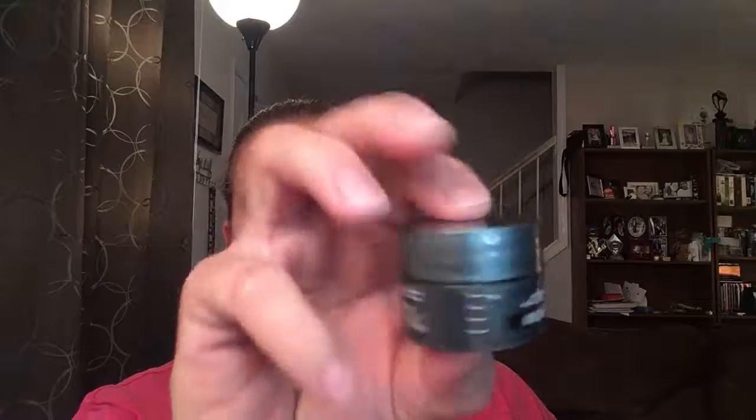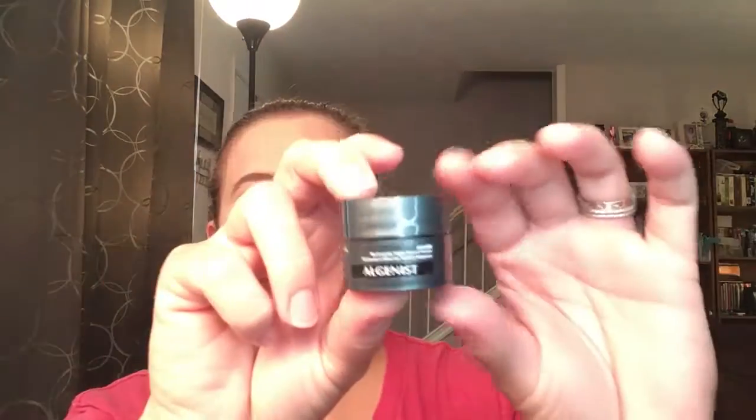The next item is the Algenist Power Recharging Night Pressed Serum. I'm always looking for a really good serum. Oh, it smells good! I'll be excited to try that. So far so good — three things I haven't tried before.